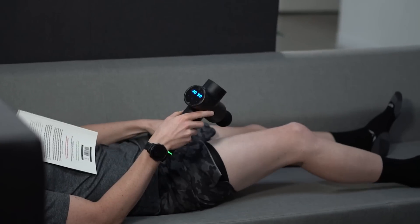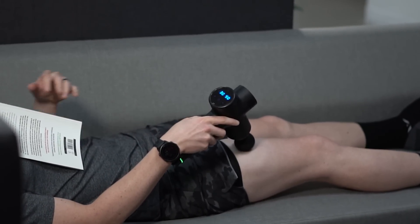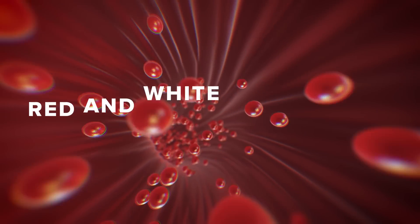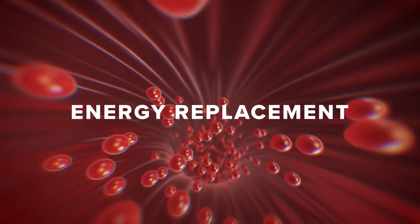While most people assume massage guns are for working out knots in our muscles, science has not been able to corroborate that. Instead, it seems like what massage guns are best at is increasing blood flow to our muscles and joints. When a massage gun makes contact with our skin, the high frequency vibrations stimulate blood flow in that region, delivering red and white blood cells, micronutrients like crucial energy replacement, and removing byproducts in our muscles that could impede performance and delay recovery.